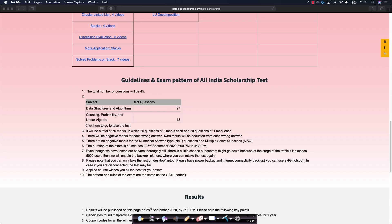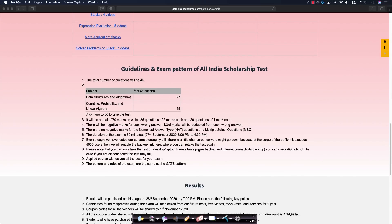We have also listed detailed guidelines and the examination pattern, which will be very similar to the GATE examination itself. You would have a total of 45 questions: 27 questions from data structures and algorithms covering the listed topics, and 18 questions from linear algebra, counting, and probability. All the details about the examination are clearly listed on the website.